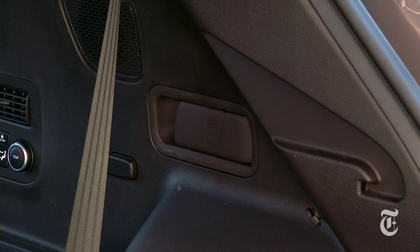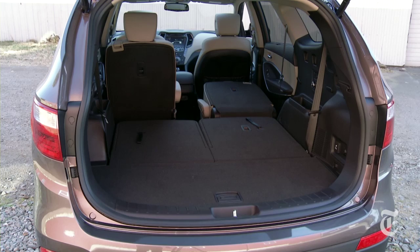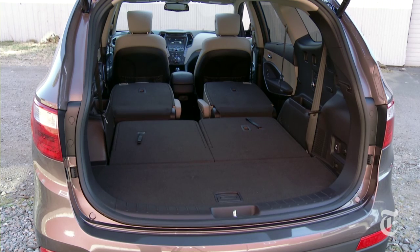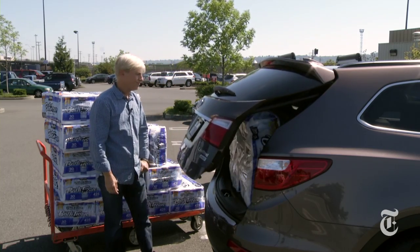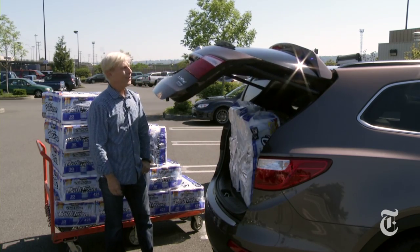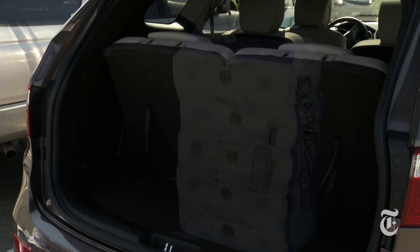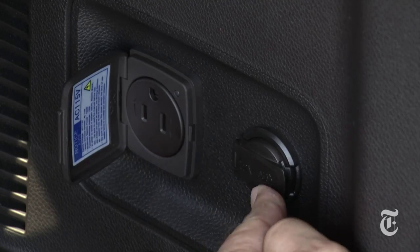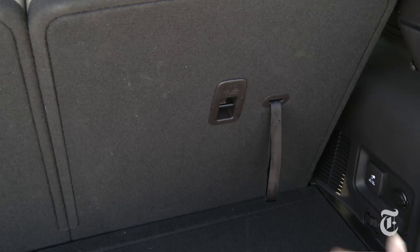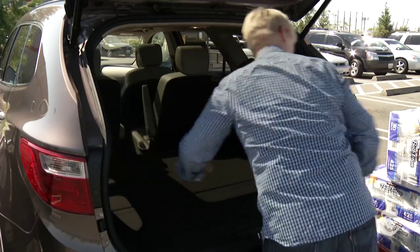The mid-row can be dropped by a handy release in the cargo area, resulting in a completely flat load floor. Power liftgates can be very convenient — they can also make you very impatient. There's room for a couple bags of groceries with all the seats filled. Tuck small things away and keep electronics charged. The back row is easy to drop for loads of space.